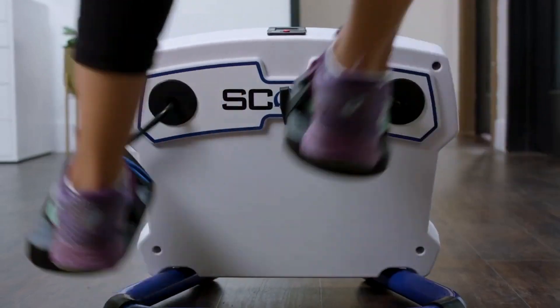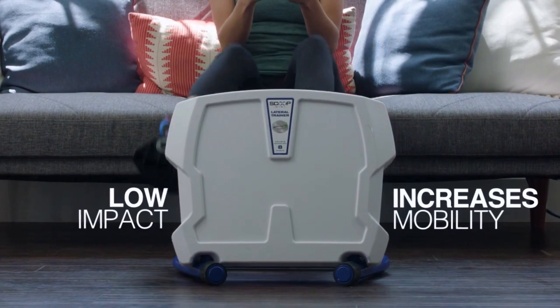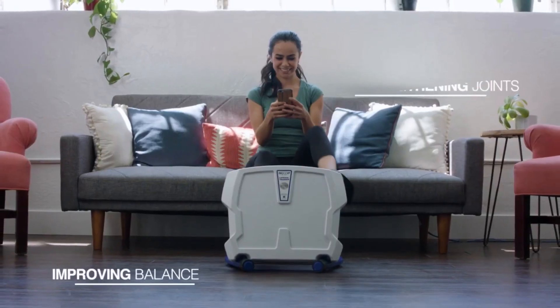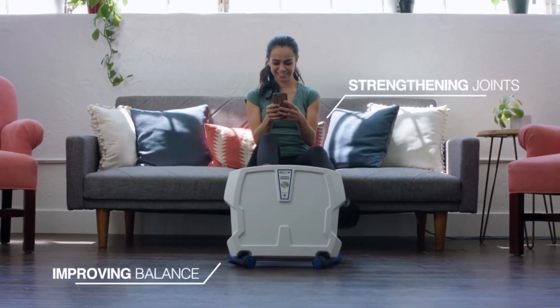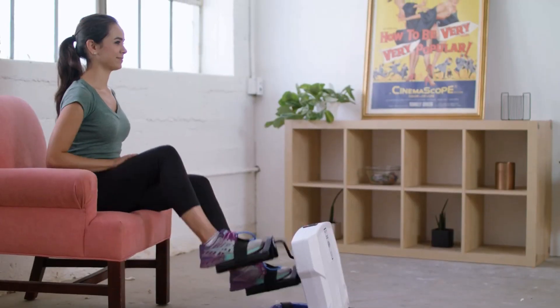The Scoop's unique bi-directional design also gives you versatility. Simply move in one direction to work out your glutes and inner thighs, and in the opposite direction to work out your glutes and outer thighs — one machine for two distinct workouts.